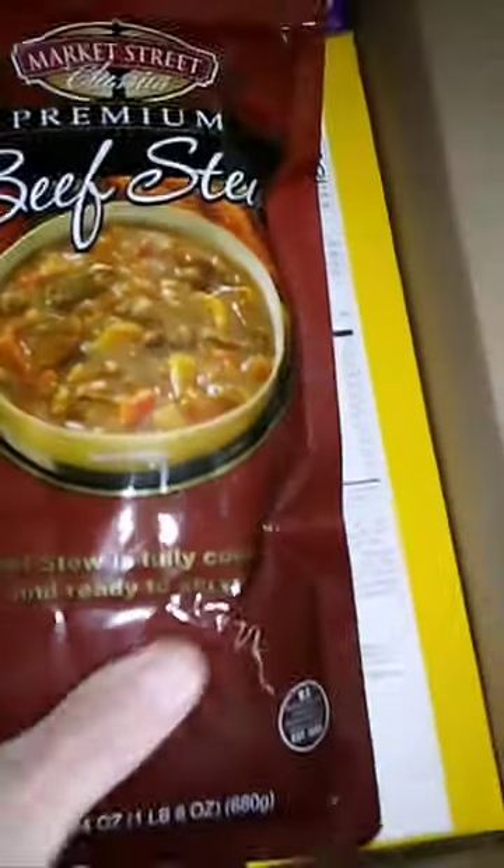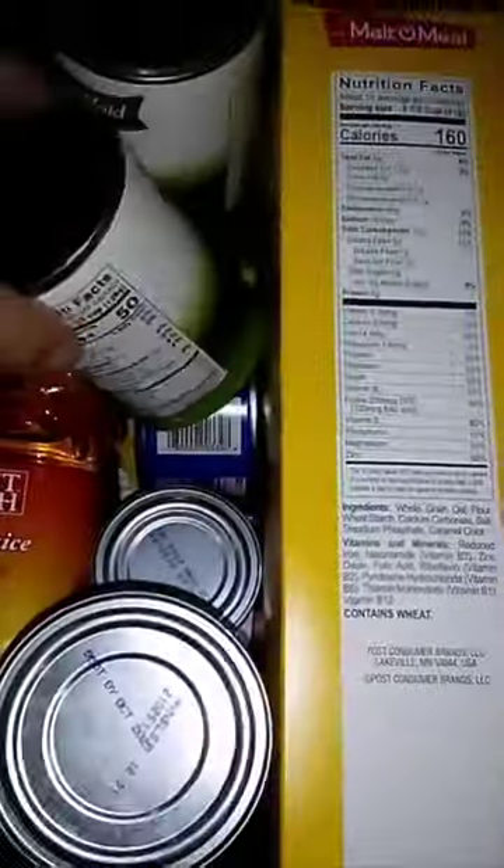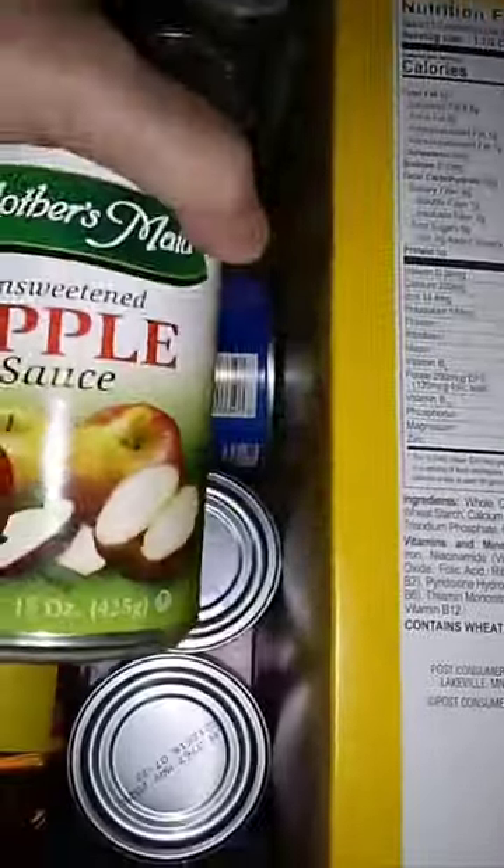Now let's see what's inside the box. Beef stew — I have a friend who loves this. Two one-pound bags of white rice. A can of vegetarian beans. A can of potatoes. A can of applesauce. Another can of vegetarian beans. Another can of applesauce.